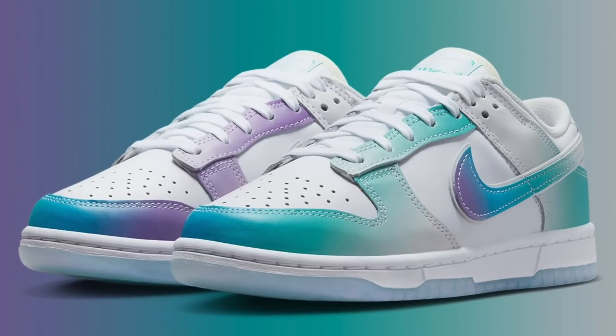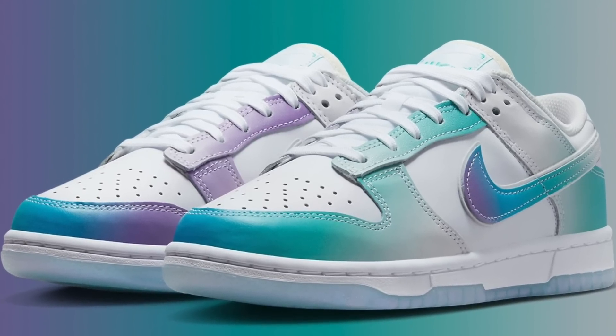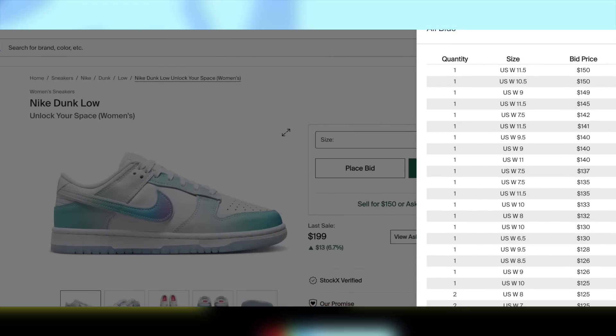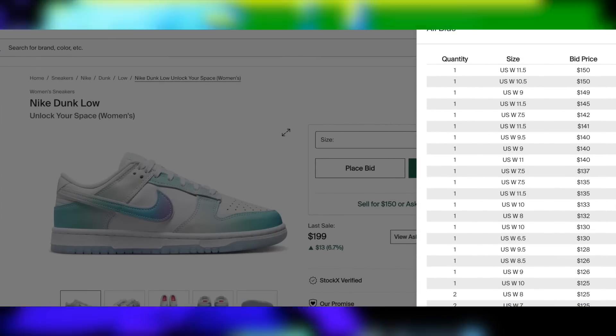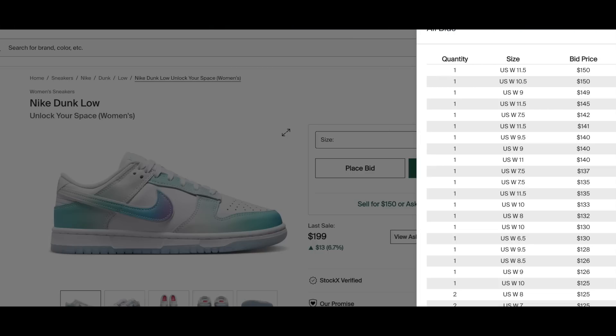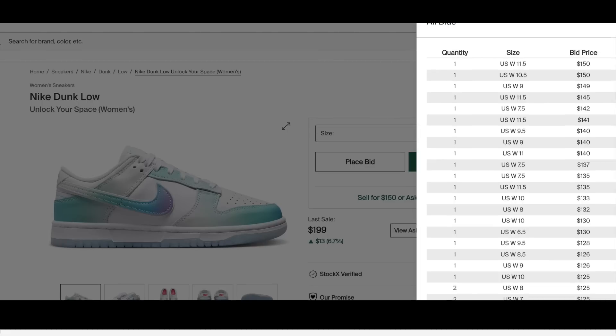Then on the 15th, for $120, the Dunk Low Unlock Your Space in women's will be dropping. These actually do appear to have some decent demand, and pre-sale is holding up. Hence, I do see some potential for lunch money with a poor to subpar margin in large sizes for these, but nothing too notable.